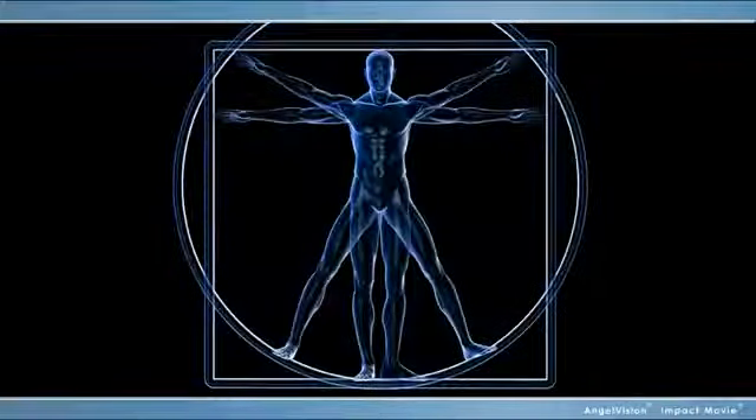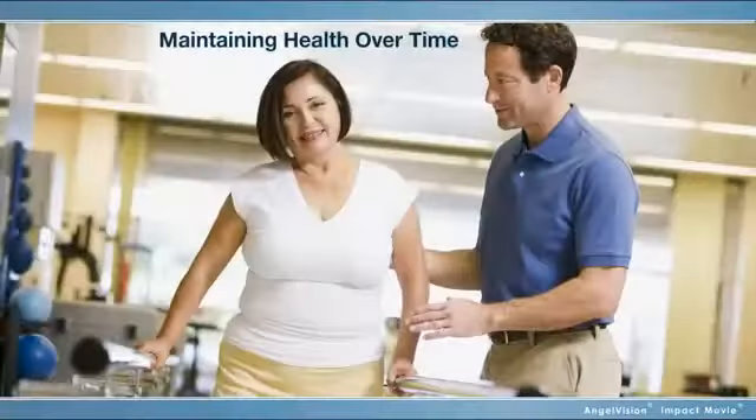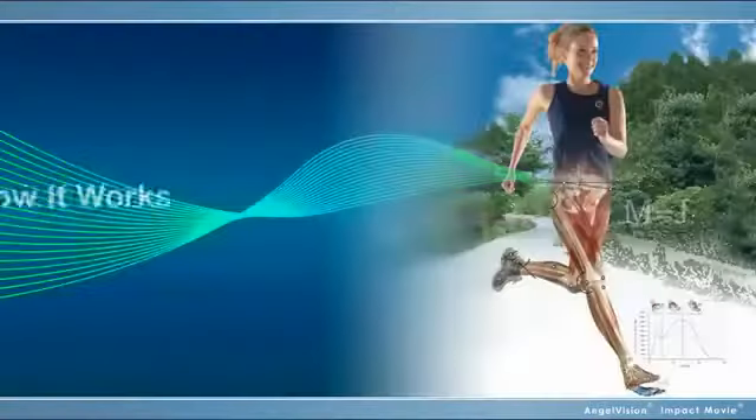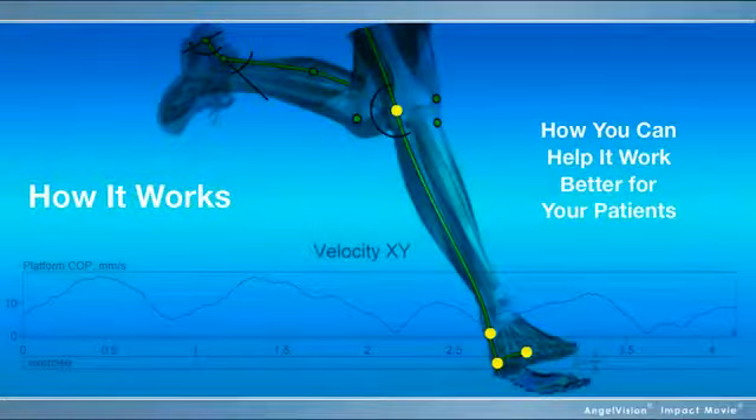The human machine — whether you're measuring and improving its performance, maintaining its health over time, or ensuring its proper repair and rehabilitation, you've chosen to specialize in how it works and how you can help it work better for your patients.